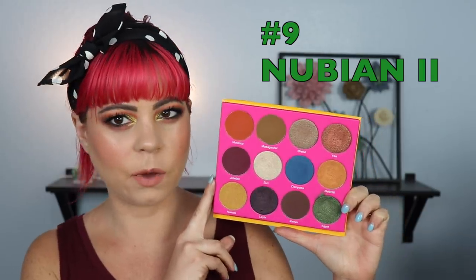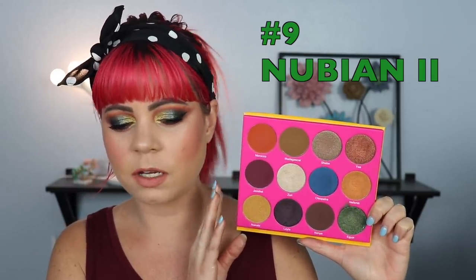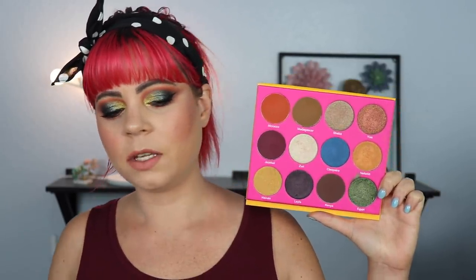The next palette is the Nubian 2. I can't really put my finger on what I don't like about it — I think it's just that the mattes are a little too neutral for me. The only non-neutral matte is one that's kind of the same color as my tank top. It's a very dark, grungy palette, and while I don't mind that, I feel like there's just something missing. I wish it had something like a dark green to complement the existing green shade. I just don't get inspired by this as much as I feel like I should, which is why it ended up in the number nine spot.